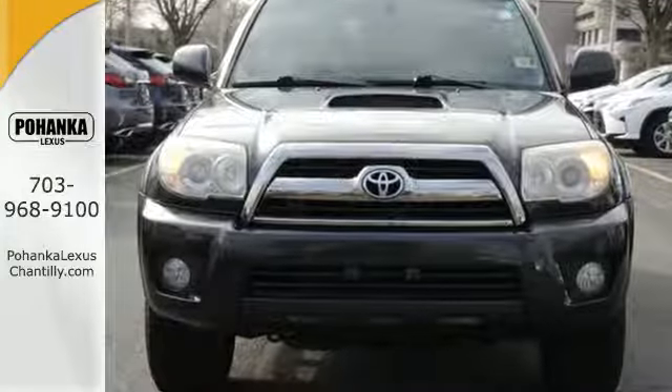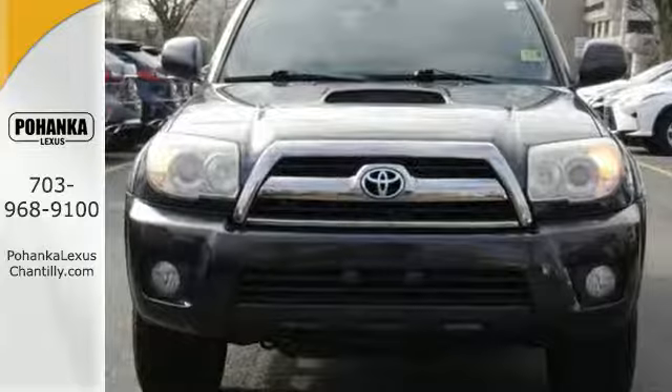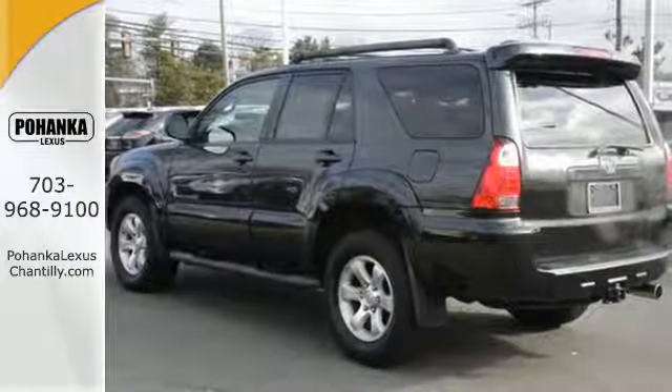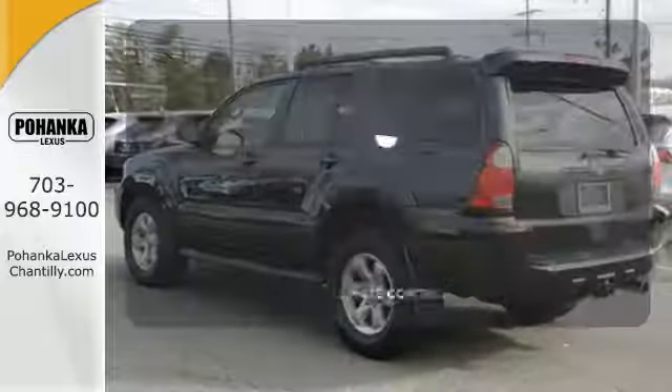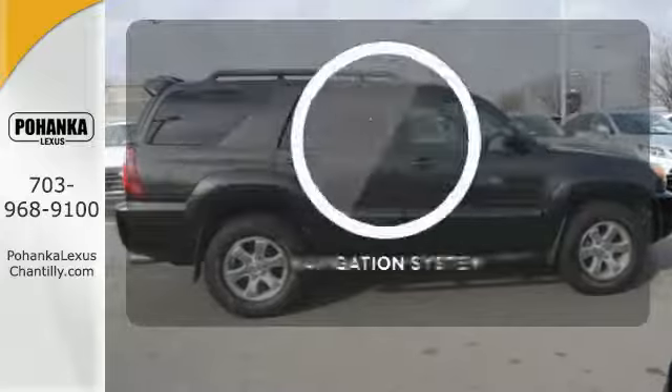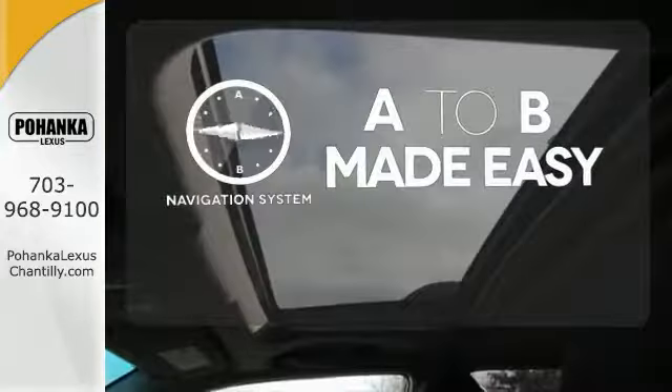Now add to that the advantages of a 5-speed automatic transmission with overdrive, electronic stability control, a limited slip differential, and fully independent suspension. The climate control lets you set the temperature exactly where you want it. Never feel lost again with the navigation system.